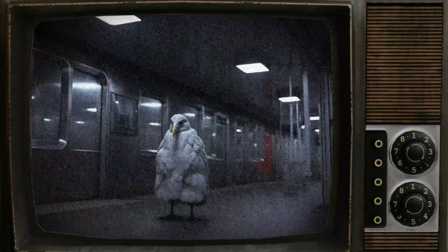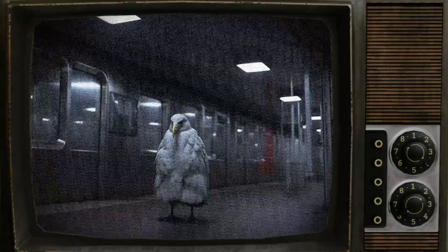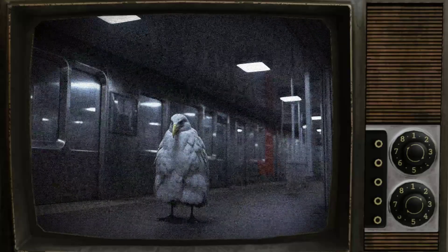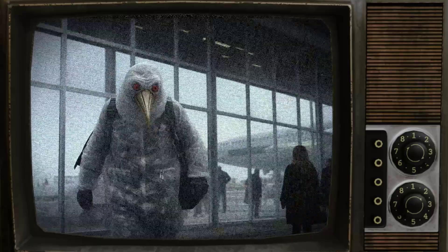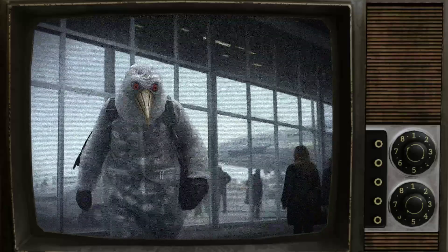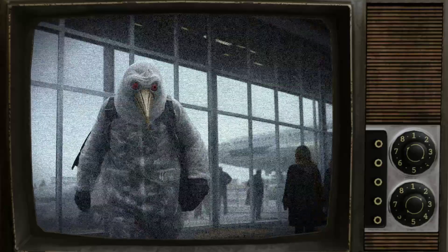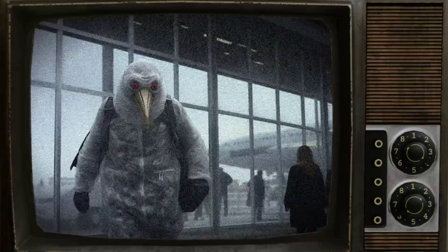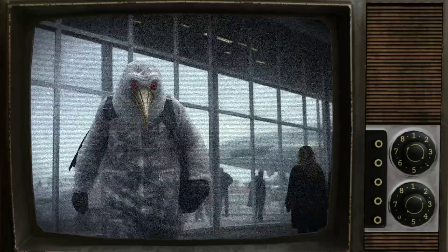The size of this group typically ranges between 23 and 34 people. Despite attempts to prevent instances of SCP-1387-1 from entering the entity's interior, these efforts have proven to be ineffective. The instances have displayed the ability to find alternative routes or escape any physical restraints. Once all instances of SCP-1387-1 have entered its interior, the entity will take off and fly until it next exhibits its primary effect. Only one instance of SCP-1387-1 has been recovered so far, as detailed in the addendum.